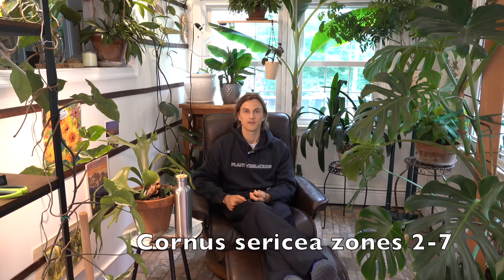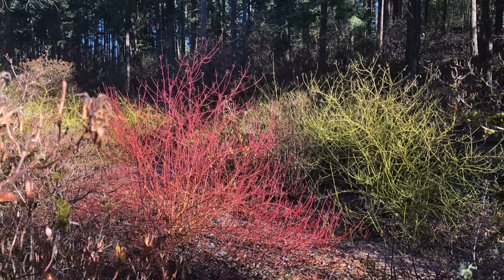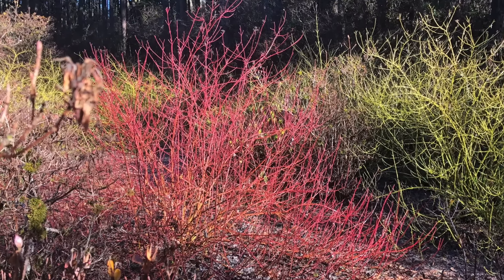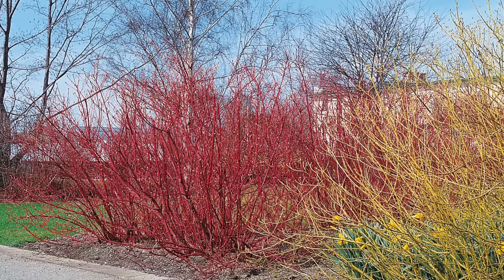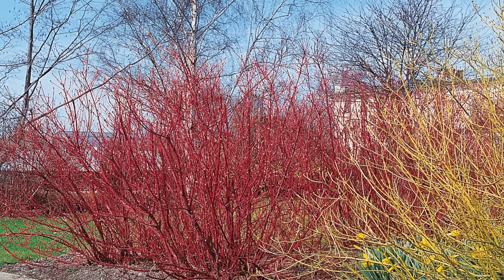We cannot forget about winter color. Winter interest can be hard to achieve, but one of the best plants to do so with would be Cornus sericea — the red twig dogwood. They produce red twigs, so the structure of the plant is a beautiful red in the wintertime. It is so pretty. I have a couple in my garden and there's really nothing like seeing that red in the middle of winter.